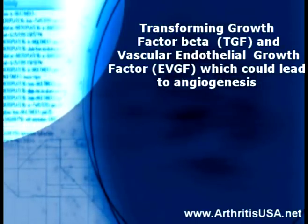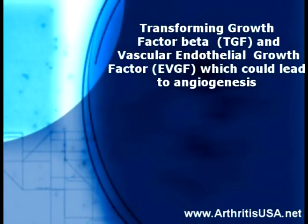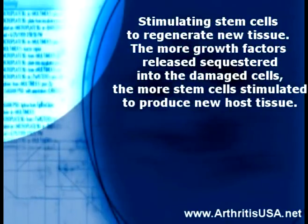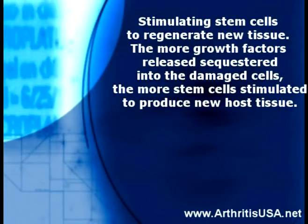Additional key growth factors include vascular endothelial growth factor, which could lead to angiogenesis. The more growth factors released into the damaged cells, the more stem cells are stimulated to produce new host tissue.